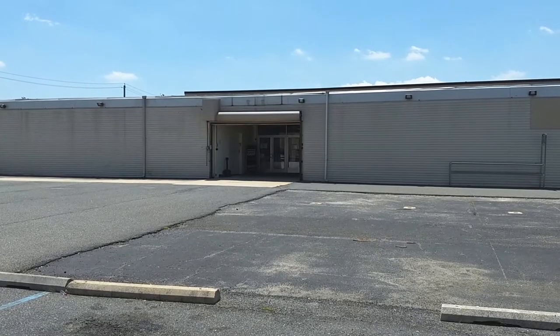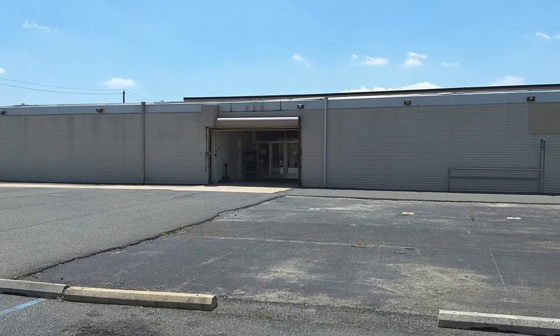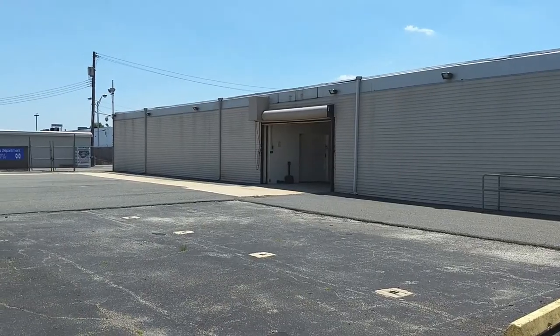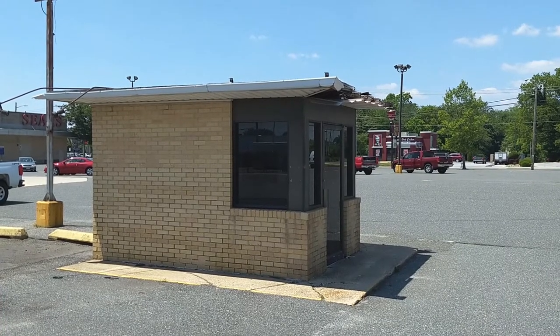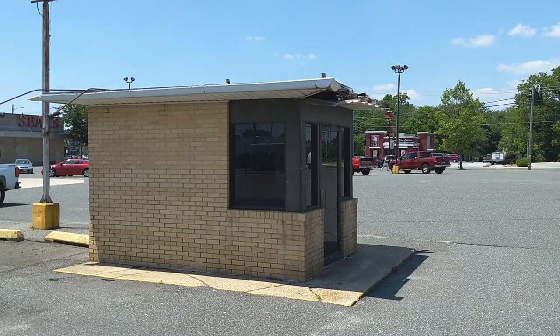This is one of the rear entrances to the store. This goes directly into the hardware section, and this whole area when I was a kid was fenced off — that's where they kept tractors and other large outdoor items. You can see it's completely empty now. This little shack here, I think, sat on the corner of the fence, but I'm not quite sure why they needed a guard shack at all for a Sears.